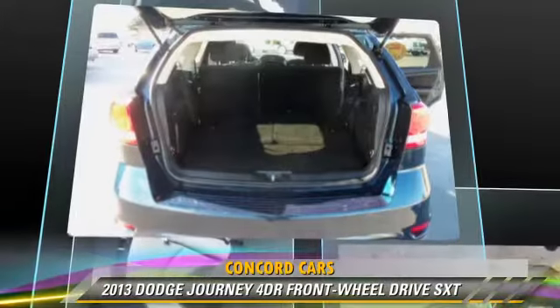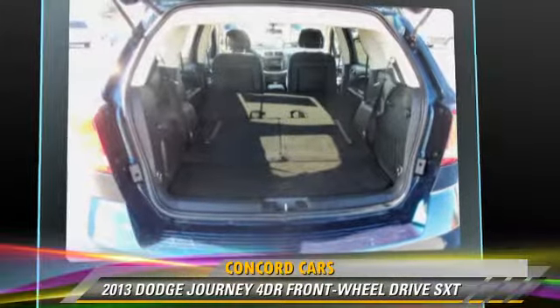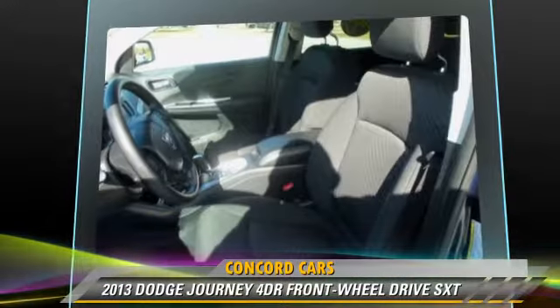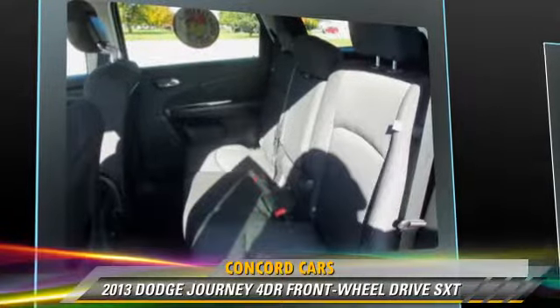This Dodge features keyless entry, power steering, and powered door locks. Safety features include fog lights, traction control, and four-wheel ABS.